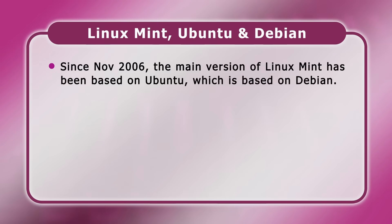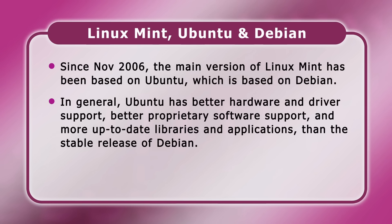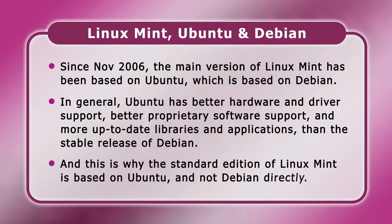Since November 2006, the main version of Linux Mint has been based on Ubuntu, which in turn is based on Debian. In general, Ubuntu has better hardware and driver support, better proprietary software support, and more up-to-date libraries and applications than the stable release of Debian. However, it does mean that the future of Linux Mint could be in doubt if Ubuntu was ever withdrawn or implemented a fundamental change that Linux Mint did not want to include and could not easily remove. And this is why Linux Mint has developed its Debian edition, or LMDE.